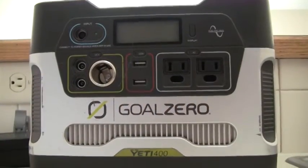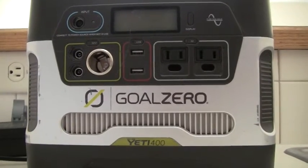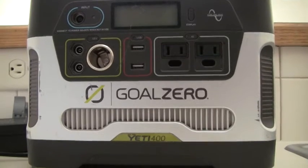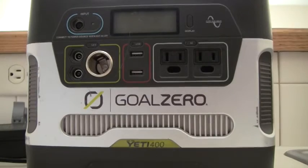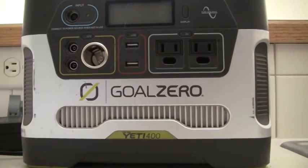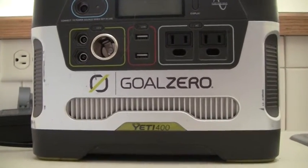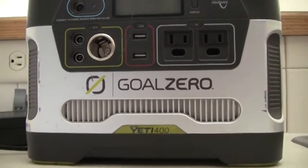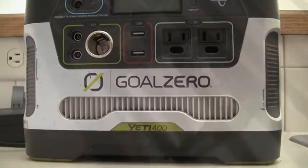For those of you that have seen some of my previous videos, you know that my solar generator — the Goal Zero Yeti 400 — is part of my primary preps. It also helps when I go camping, but in apartment living this helps as a backup both to my home office and in case I lose power when the grid goes off. However, there are some limitations.